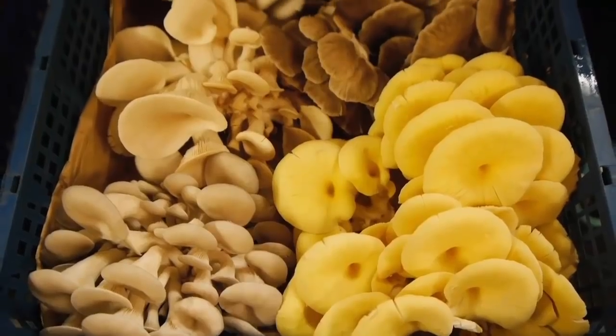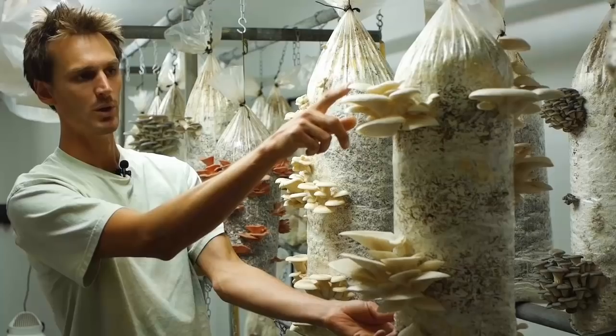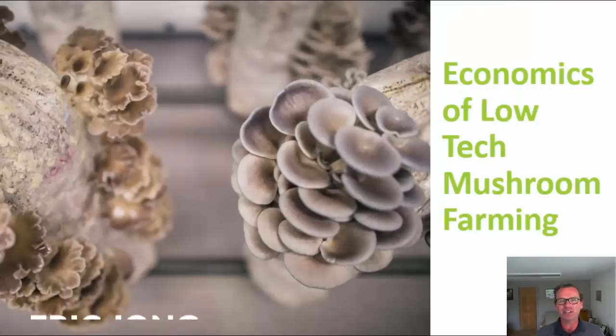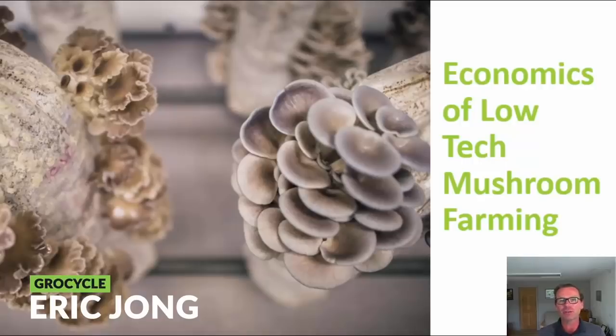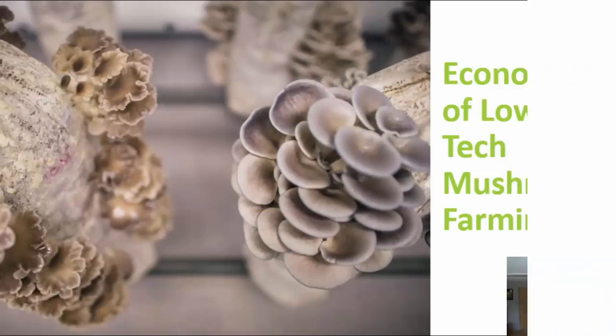This video is about the economics of low-tech mushroom farming. Hey there, thanks for tuning in. In this video, I'll delve into the economics of low-tech mushroom farming. If you like these videos and you're keen to learn more about low-tech mushroom farming, do hit subscribe so you'd never miss out on one of these videos.